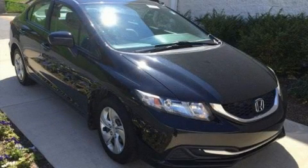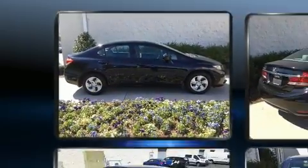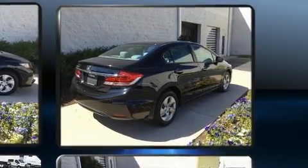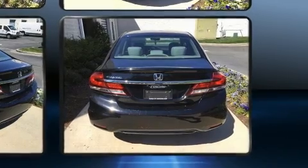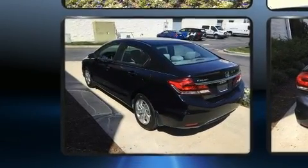Honda also prioritized safety and security with features such as dual front impact airbags, front side impact airbags, traction control, brake assist, a security system, and ABS brakes. This car was designed with safety in mind, allowing you to drive with even greater assurance.